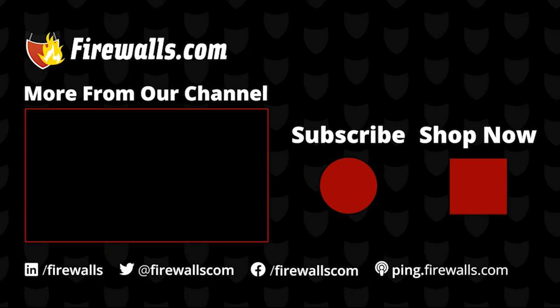As a subscriber to our channel, you get first access to videos like these along with product deep dives, podcasts, how-tos, and more to help you optimize your network. Thanks very much for watching, liking, commenting, and subscribing.